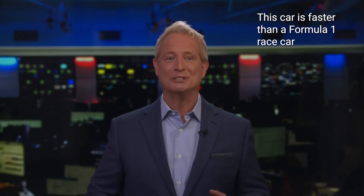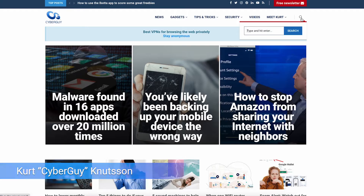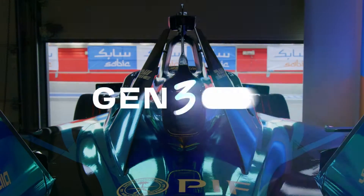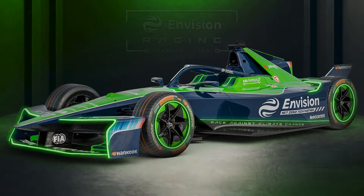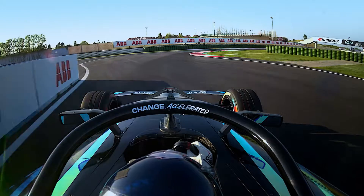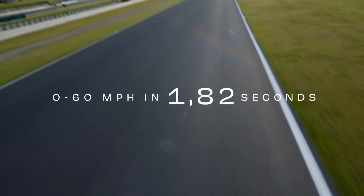This is what it feels like to be in the driver's seat of a lightning-fast Formula One race car. Meet the Gen 3 Evolution race car. It is the fastest accelerating current FIA single-seater race car, capable of 0 to 60 in 1.82 seconds — that is 30% faster than any current F1 car.